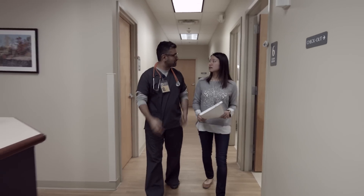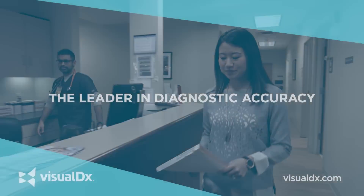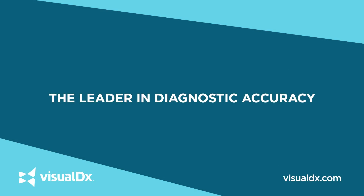Visual DX brings speed to answer to the busy clinician. With a quick search and an intuitive result, physicians can see diagnostic possibilities immediately. Answers at the point of care gives them a complete and thorough differential diagnosis. See the possibilities for more accurate diagnoses and better patient care. Visual DX, the leader in diagnostic accuracy.